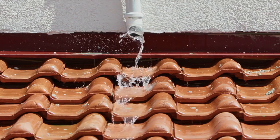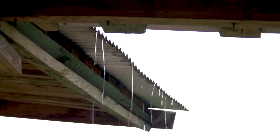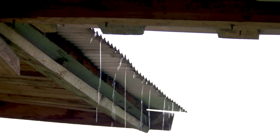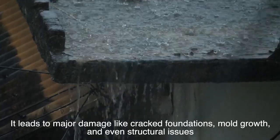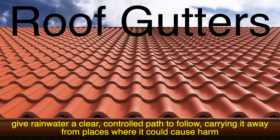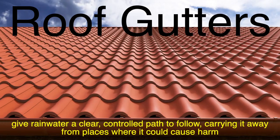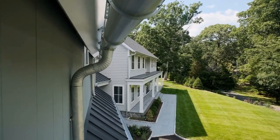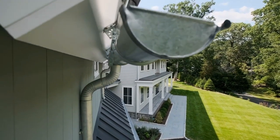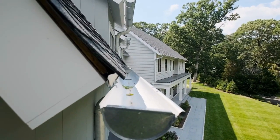Without a system to guide all that water away, it would end up pouring down your walls, pooling around your foundation, and eroding the ground around your house. This might not sound too serious, but over time it leads to major damage like cracked foundations, mold growth, and even structural issues. That's where gutters come in — gutters give rainwater a clear, controlled path to follow, carrying it away from places where it could cause harm.